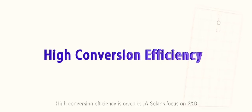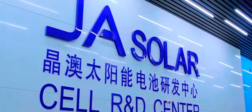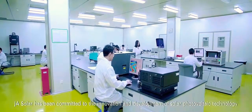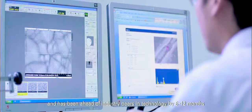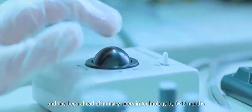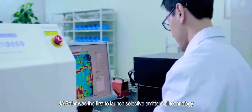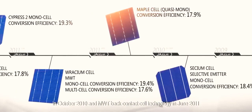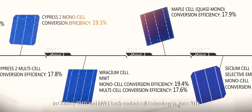High conversion efficiency is owed to JA Solar's focus on R&D. JA Solar has been committed to the innovation and development of solar photovoltaic technology and has been ahead of industry peers in technology by 6 to 12 months. JA Solar was the first to launch Selective Emitter Cell Technology in October 2010, and MWT Back Contact Cell Technology in June 2011.